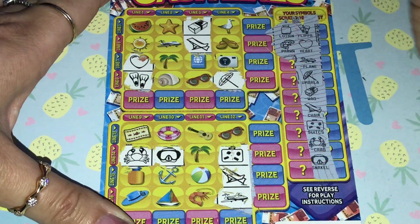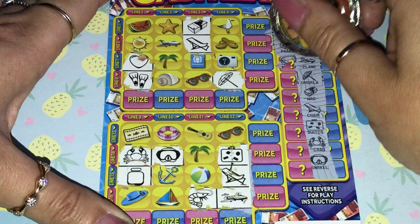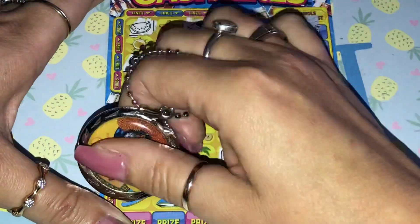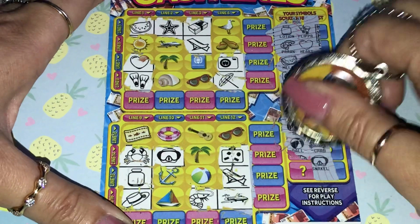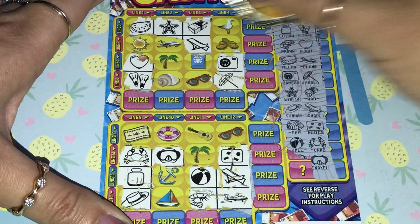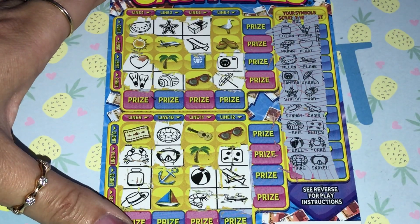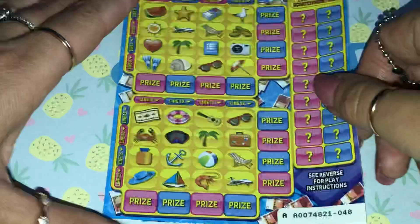We've got lotion and a prawn. Where are all the wins at? Come on! Melon, camera. Starfish, hat. Ball. Shell. Last one is a ring — nothing again! Oh dear, we may have a bust session everybody, which is not good. But that's the way the cookie crumbles.